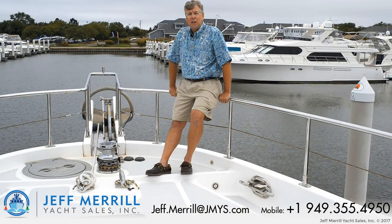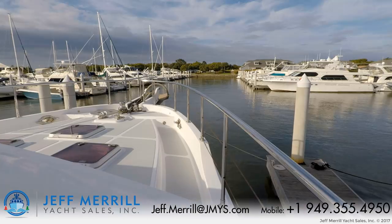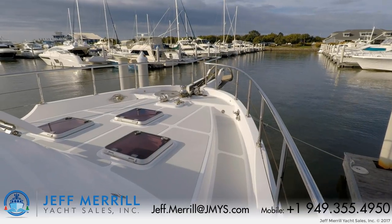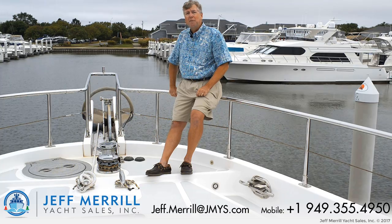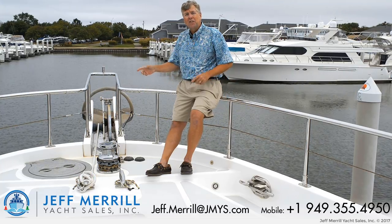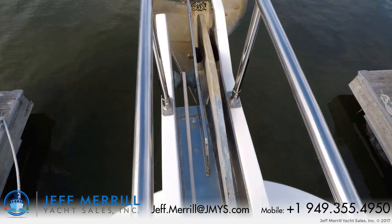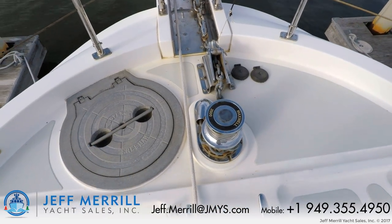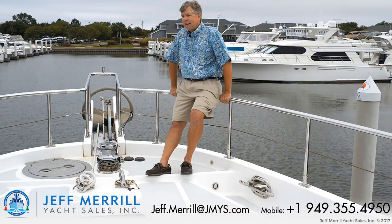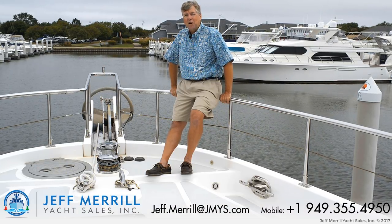I'm up on the foredeck of Terrapin now. I want to point out that it's up in front of the Portuguese bridge, which provides a lot of protection underway. It's also very level. There are three opening hatches for the guest stateroom below. The anchor well is also flat with two drains so mud and water goes straight overboard. We have a large Rockna anchor coming to a Maxwell electric windlass, 400 feet of chain, all easily accessible through the Freeman hatch. You're up high — it's very dry up here. This is really a good boat for going long distances.